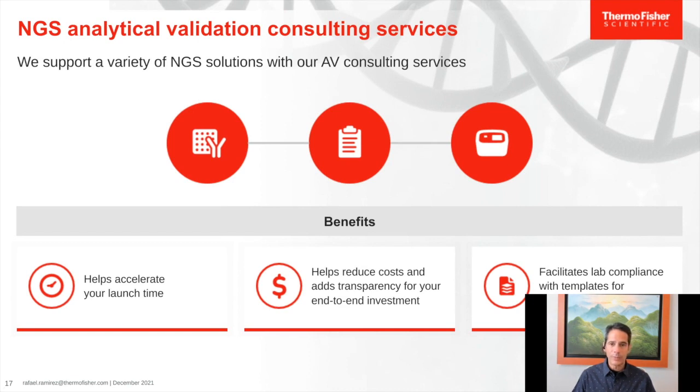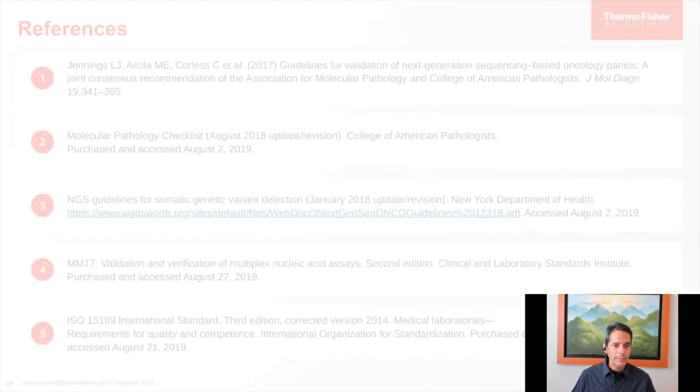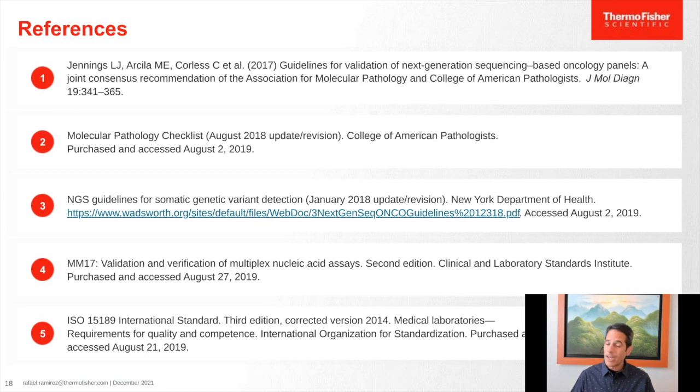Just as a recap, our value proposition has really focused on looking at the regulations and standards that apply on a regional basis, and translating that into accelerating the process of onboarding a new assay or panel into your clinical menu. We have references here that will be very valuable as you engage in this process and look at what you need to do within your organization to set up these assays and complete analytical validation. We deeply thank you for this opportunity to have this conversation.